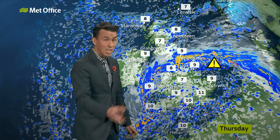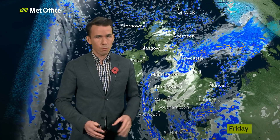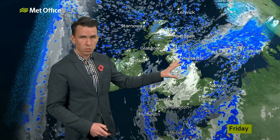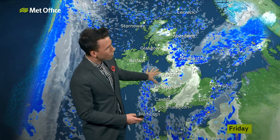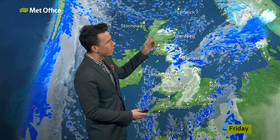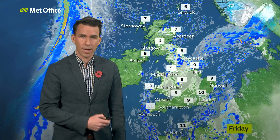Further south, showers and blustery winds, and across the northeast of Scotland further showers with snow falling over the tops of the hills. A little calmer on Friday — we've still got rain first thing across northern England and North Wales, but it turns more showery through the day. A lot of cloud through central areas, with sunshine either side, so it's not a washout everywhere. Best of the sunshine in Western Scotland and Northern Ireland, but feeling cold on Friday.